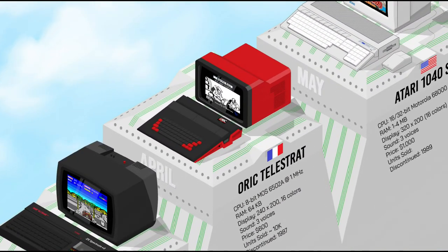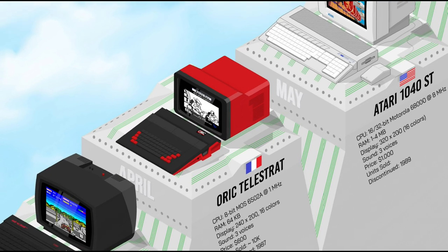The Oric Telestrat combined elements of the Oric One and Atmos models, but its most interesting feature was a built-in modem. It was designed to integrate with the French Minitel telecommunications system, which allowed users to engage in online activities like email, browsing, and gaming, setting it apart from its contemporaries. But it was overpriced and underpowered, which prevented any potential success.